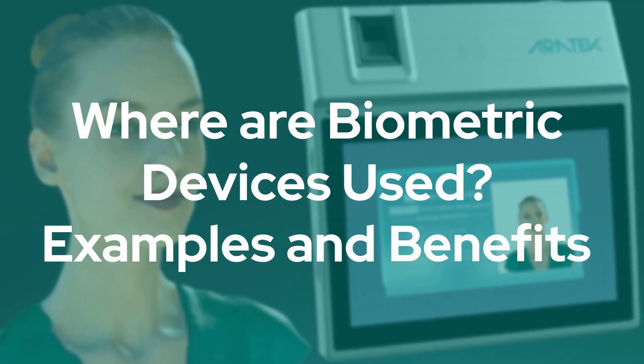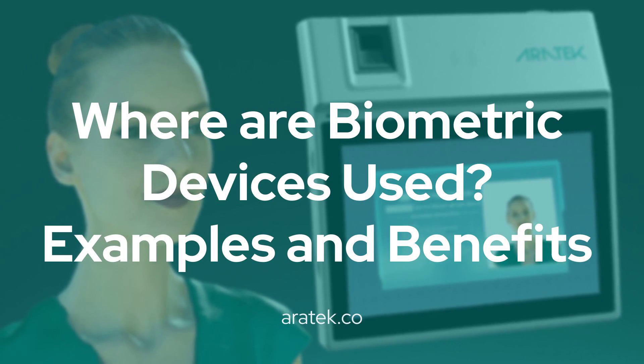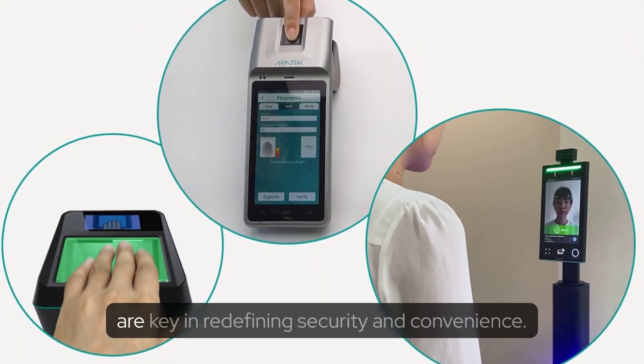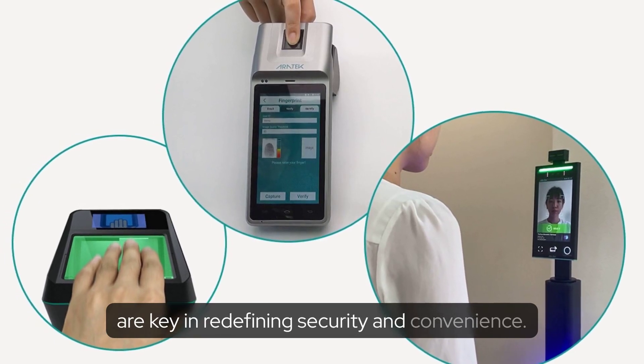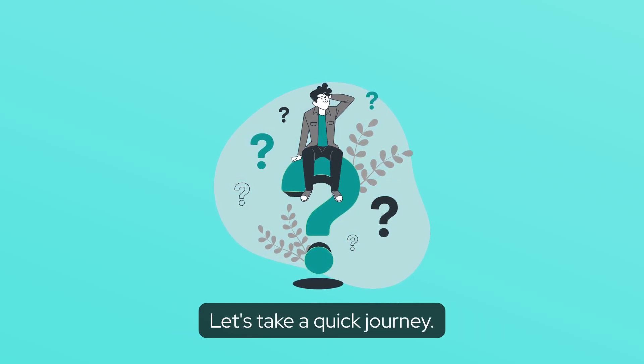Where are biometric devices used? Examples and benefits. In a rapidly evolving digital landscape, biometric devices are key in redefining security and convenience. But where are they really used? Let's take a quick journey.